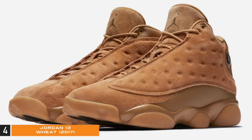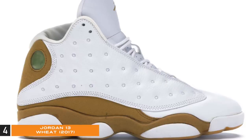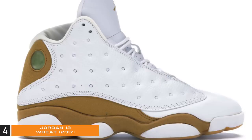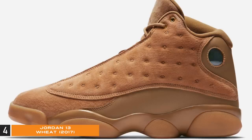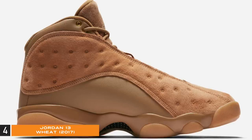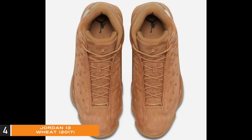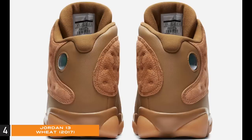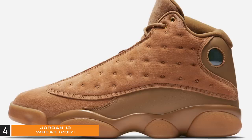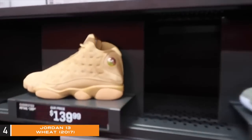Number four: Jordan 13 Wheat. Released in 2017, this Jordan 13 was actually called Golden Harvest — not to be confused with the original Jordan 13 Wheat, though some people still gave it the wheat nickname. Personally I believe both colorways should be on the disrespected list. The 2017 Wheat was also part of the holiday pack which featured the Jordan 1 and Jordan 6 Wheat collection. It got an all-over tan treatment, suede overlays on the tonal leather upper, suede on the tongue, green hologram on the heel, and a black and gum outsole.